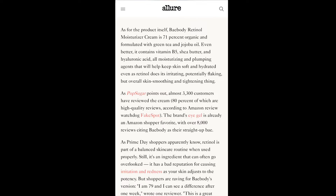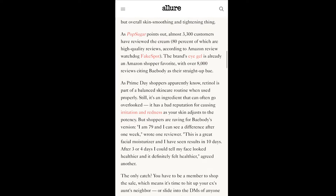The cream is formulated with green tea and jojoba oil. Even better, it contains vitamin B5, shea butter, and hyaluronic acid — all moisturizing and plumping agents that will help keep your skin soft and hydrated, even as retinol does its irritating, potentially flaky but overall skin-smoothing and tightening work.